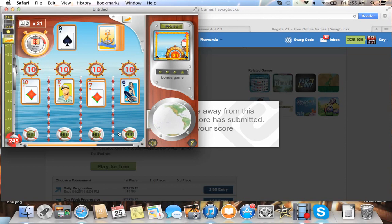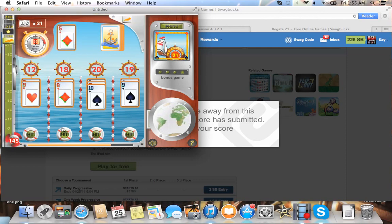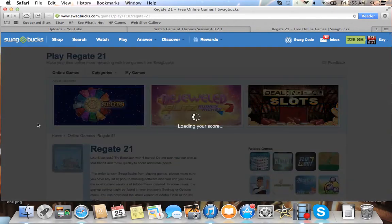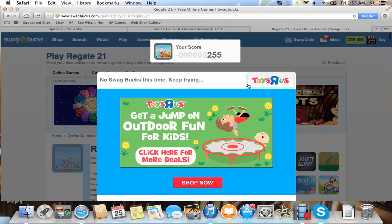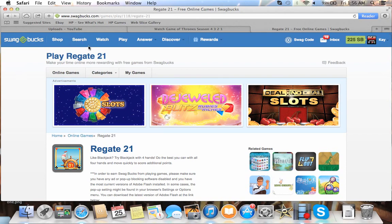These games are pretty fun. I enjoy playing them every now and then — not like a daily thing, but they were fun. Obviously I busted there. It loaded my score and it says no Swagbucks — keep trying. So you just go back and play it again. You're not going to get Swagbucks every time, but you will get a few every once in a while.